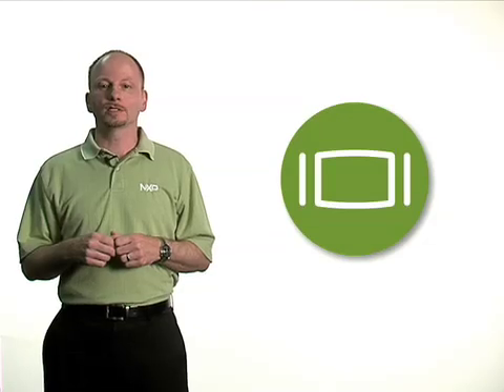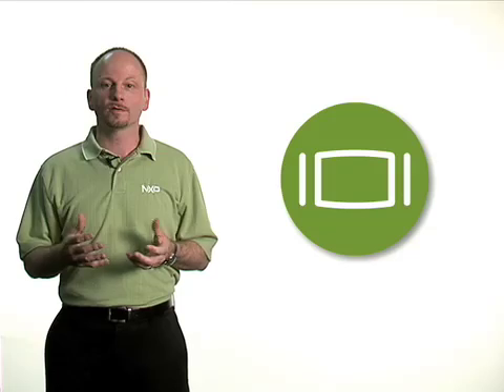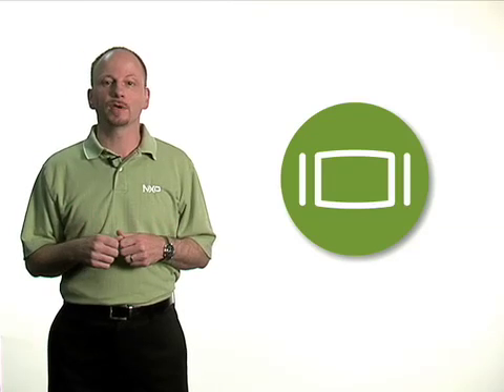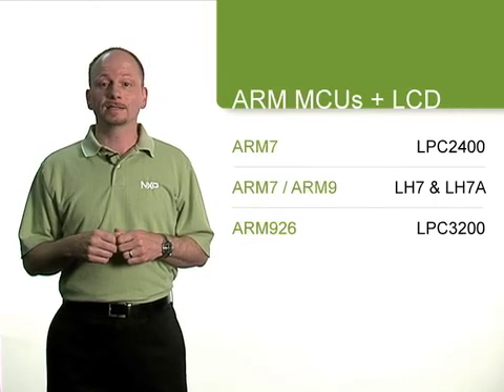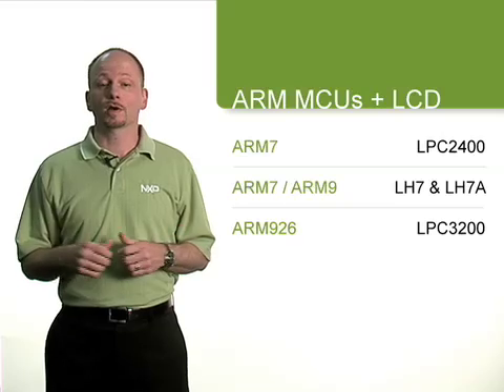With the acquisition of Sharp's Bluestreak product line in 2007, NXP's MCU portfolio expanded to include the most advanced, highest performance and most power-efficient LCD-based 32-bit microcontrollers available today. Three series of products target low-power portable LCD applications in consumer, medical and industrial markets.